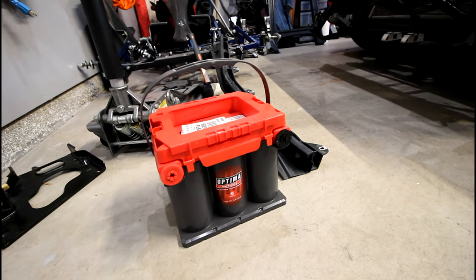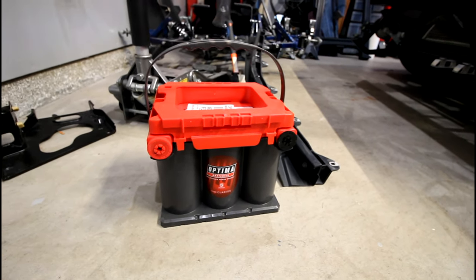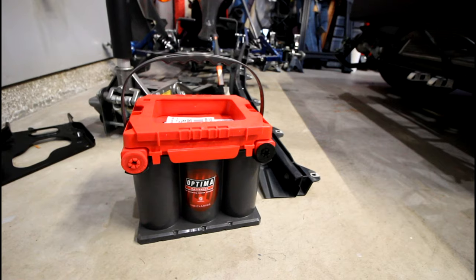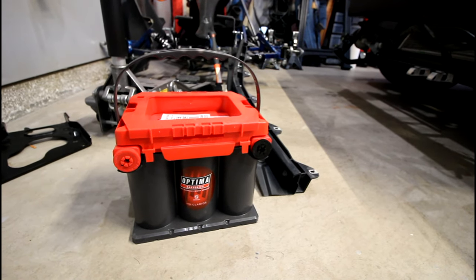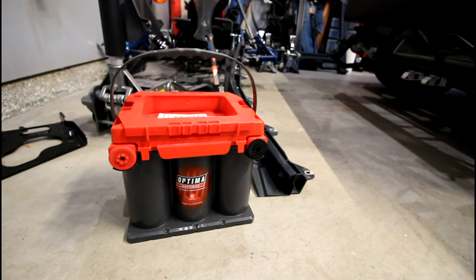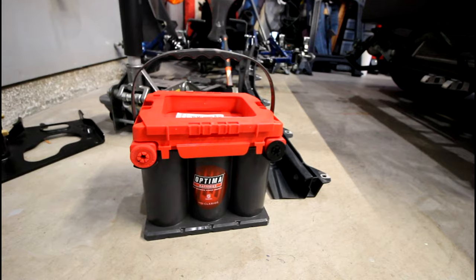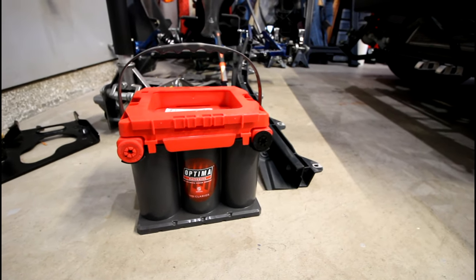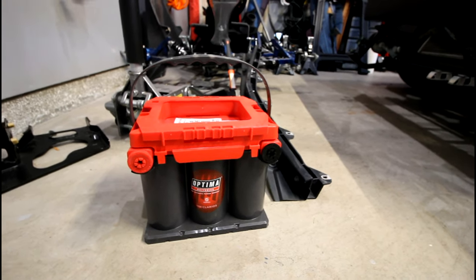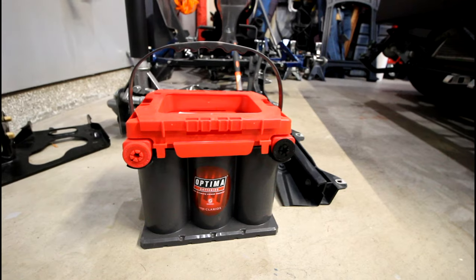Basically an AGM battery is an absorbent glass mat battery. AGM batteries really came to be popular in the 1980s since they are sealed lead acid batteries. They were used heavily for military aircraft, vehicles, and UPS delivery trucks to reduce weight and improve reliability and durability. In this battery, the sulfuric acid is absorbed by a very fine fiberglass mat, which essentially makes the battery spill proof. For logistics purposes, that meant shipping was a lot easier because you didn't have to deal with hazardous material restrictions.